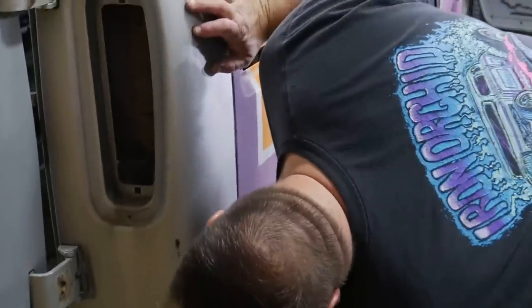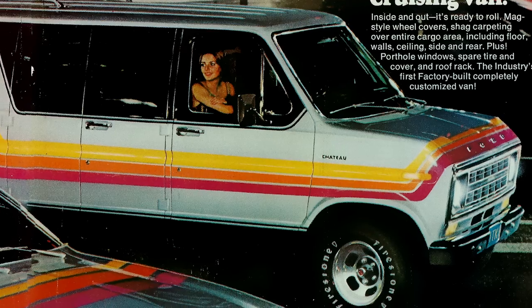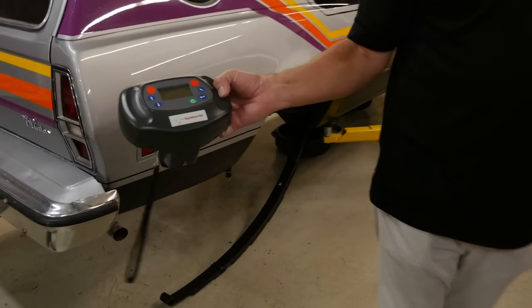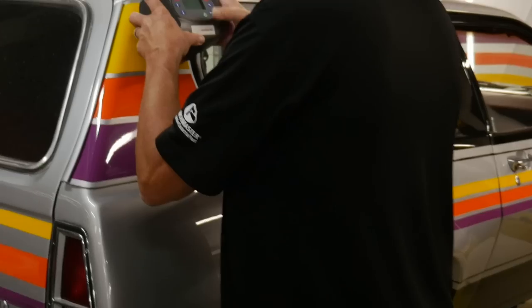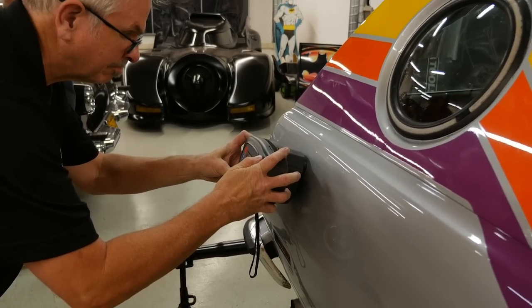To make sure the van looked just like the one in the ad, we had to match the colors. Dave had his digital guy come over and sample the colors off the Cruising Wagon using a spectrophotometer, which reads the light and color and creates a match out of a database. We're going to read the yellow, orange, purple, and silver, and hopefully come back with an acceptable match — very close if not right on.